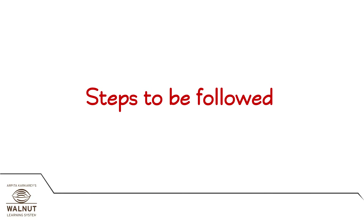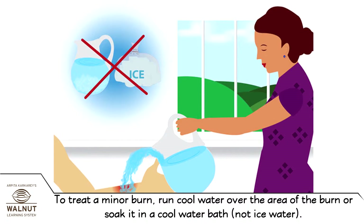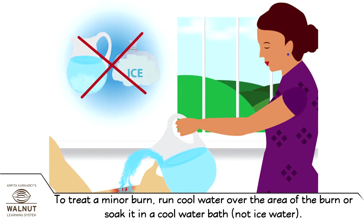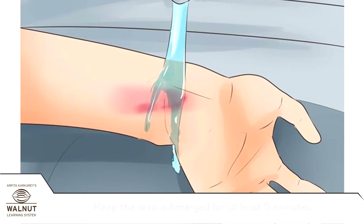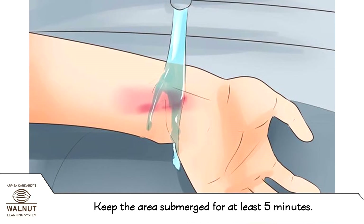Steps to be followed. To treat a minor burn, run cool water over the area of the burn or soak it in a cool water bath — not ice water. Keep the area submerged for at least five minutes.